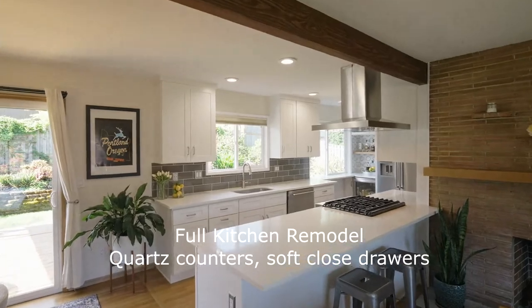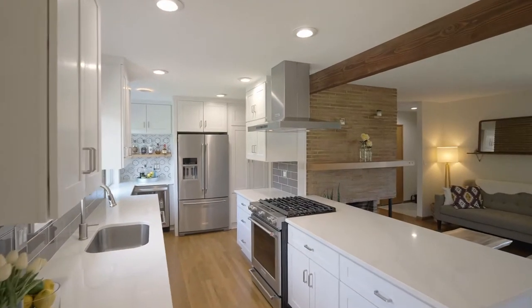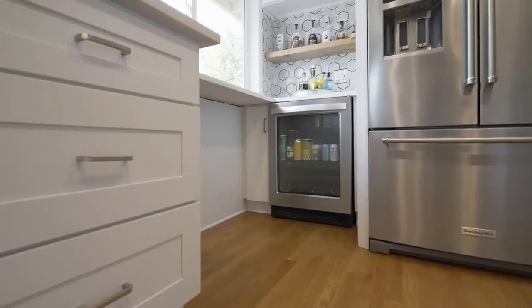The fully remodeled kitchen features quartz counters, soft-closed drawers, stainless KitchenAid appliances, a gas stove and convection oven, pantry, a wet bar, and wine fridge.